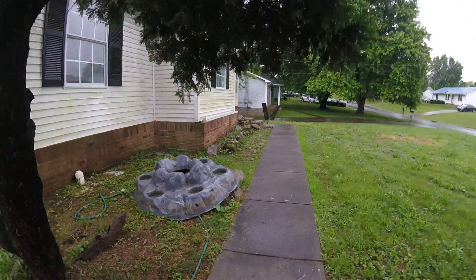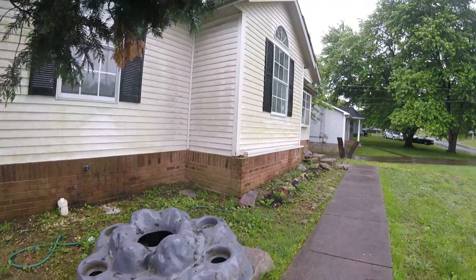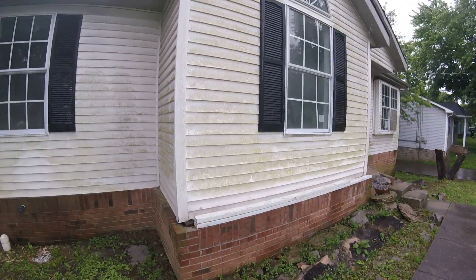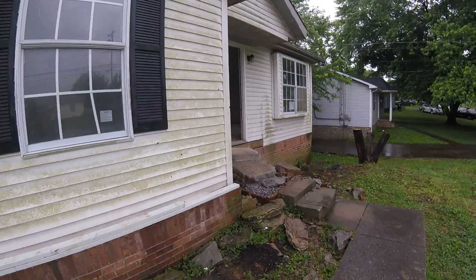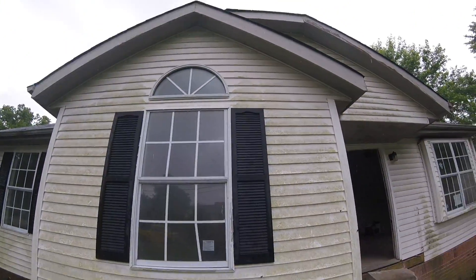So the whole front will look real nice. And we're going to pressure wash the entire house, because it's got a little bit of mold on it. The only window we're not changing is that little half moon window up at the top.